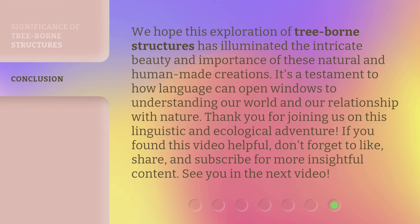We hope this exploration of tree-borne structures has illuminated the intricate beauty and importance of these natural and human-made creations. It's a testament to how language can open windows to understanding our world and our relationship with nature. Thank you for joining us on this linguistic and ecological adventure. If you found this video helpful, don't forget to like, share, and subscribe for more insightful content. See you in the next video.